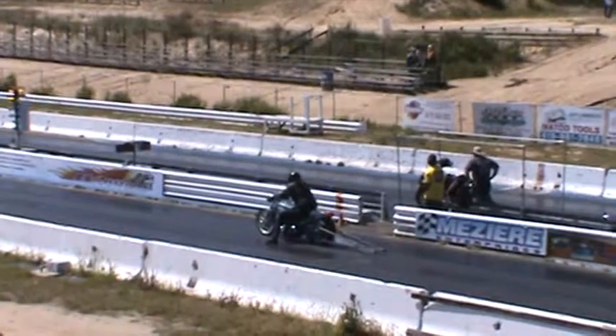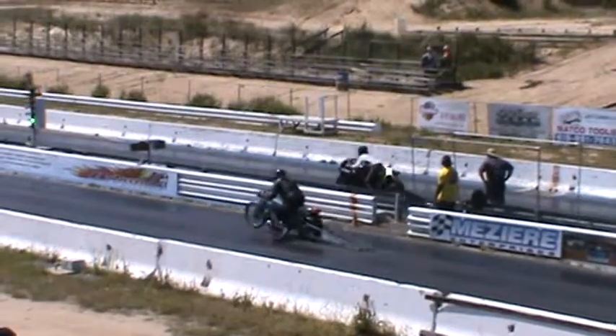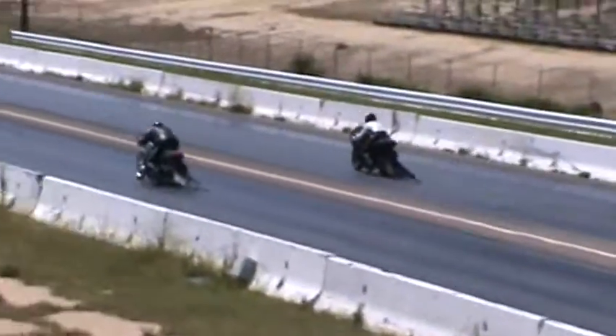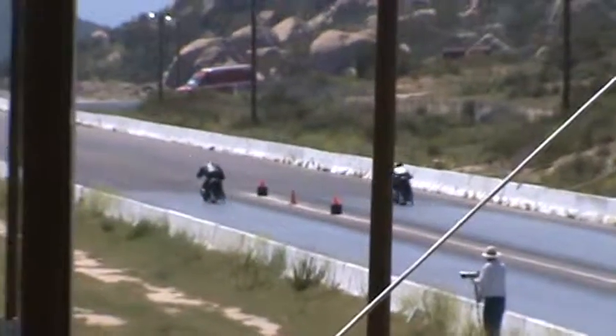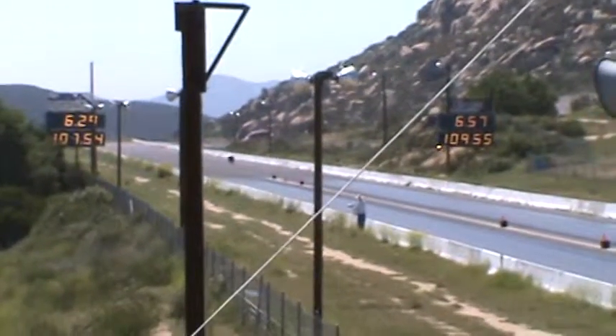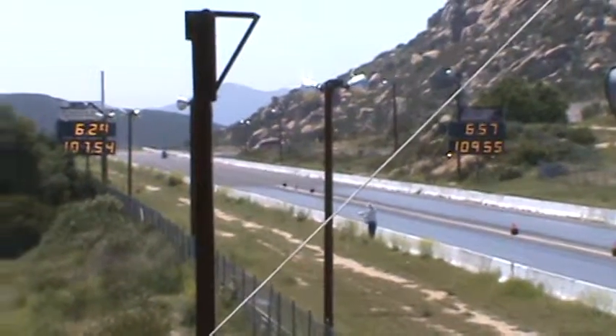The dial on the left side and the right side is 740. So it looks like the right side is going to take the win on that pass with a six.